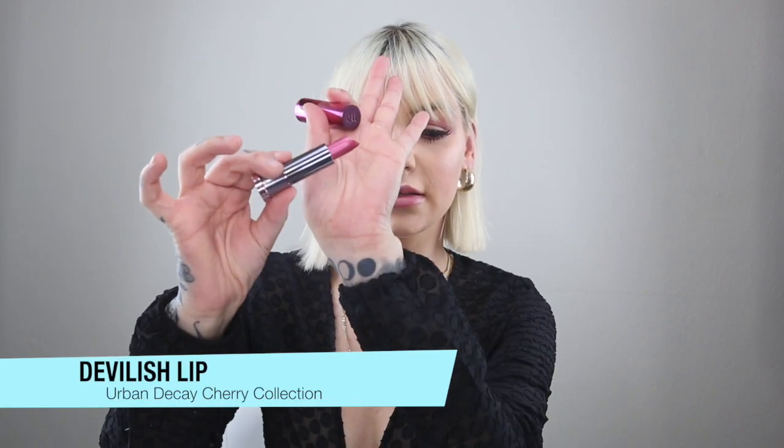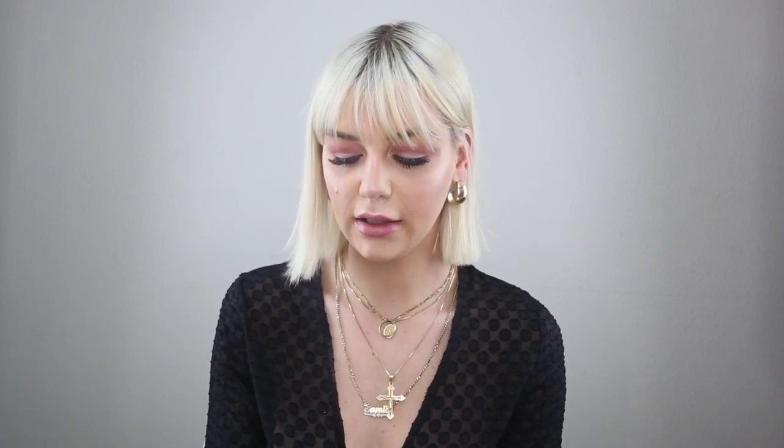Now I'm going in with some highlighter, using this little highlight brush I got at Ulta. This is my first time doing highlight with my new camera. Really, really pretty — I'm just combining the two colors together. My face is pretty much done and I'm going to try the Devilish lip color, applying it to my lip now.